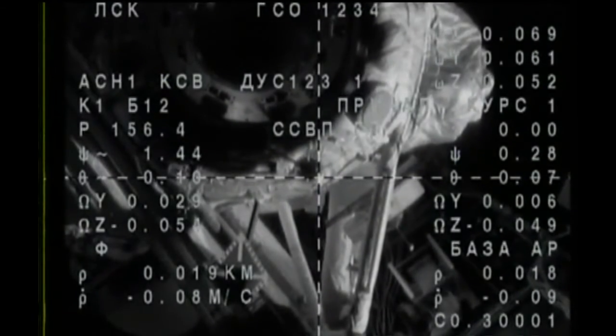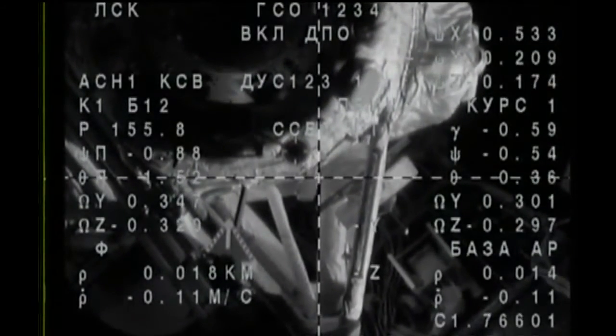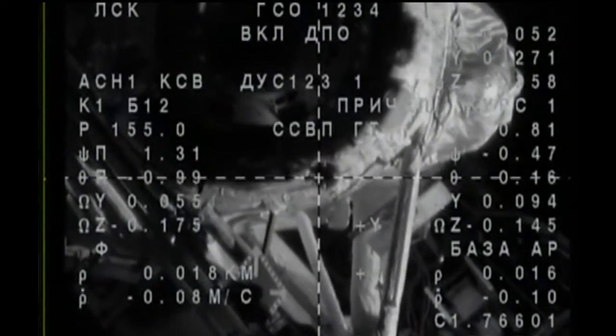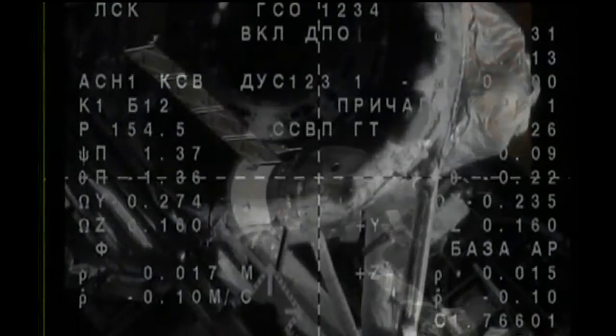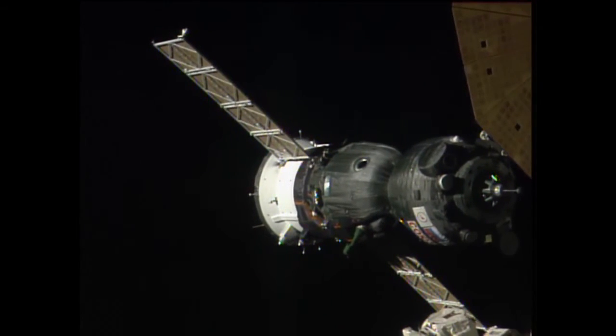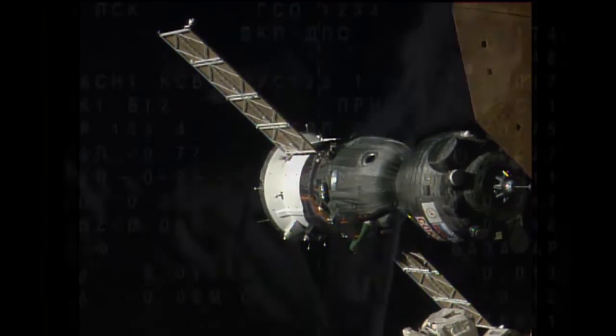This is mission control Korolyov. The Soyuz is now less than 20 meters away, making one final maneuver to fine-tune its alignment to the RASPIA module's docking target, closing at a rate of one-tenth of a meter per second. We are standing by now for contact and capture of the International Space Station.